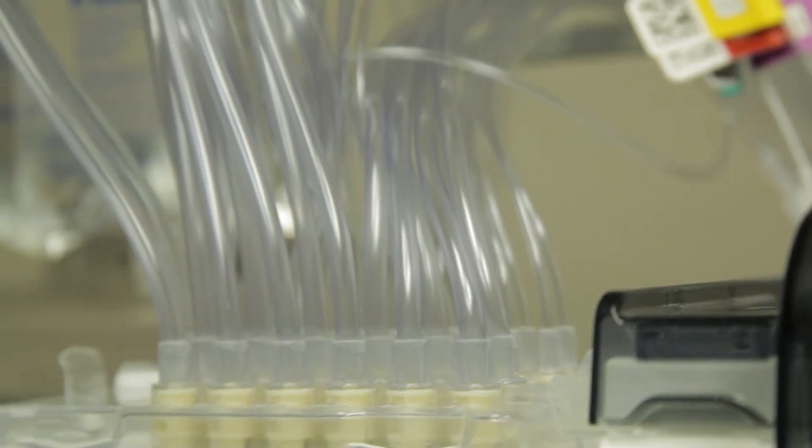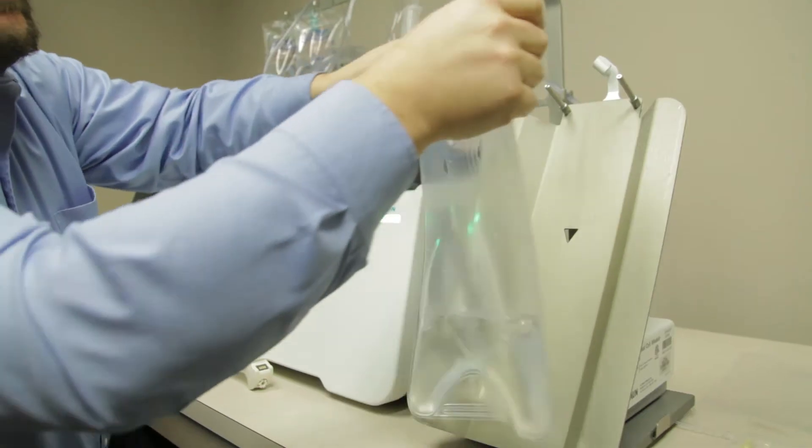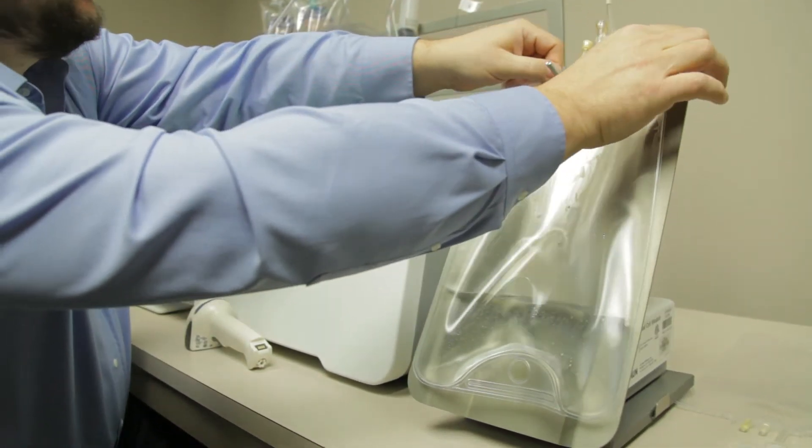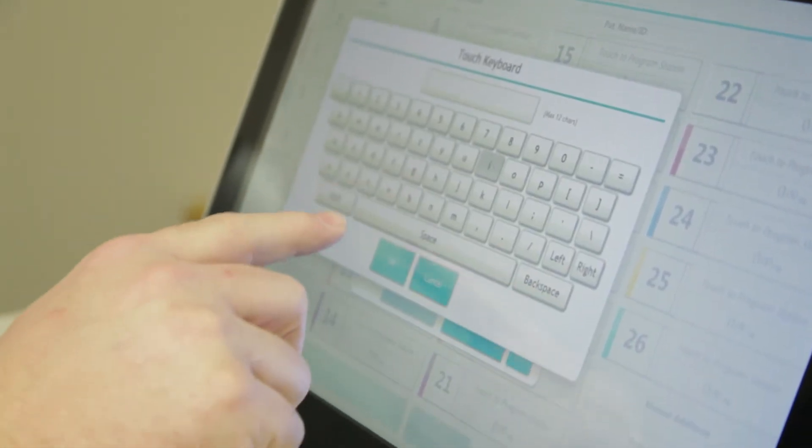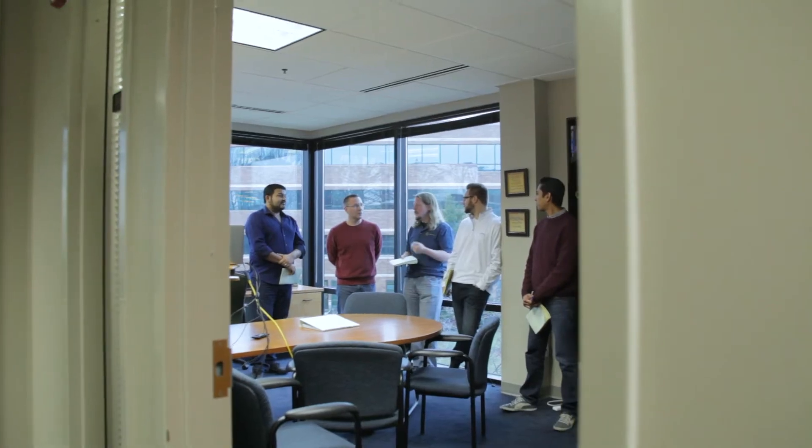There are a lot of big companies that do medical devices, but their software development organization isn't quite up to speed on all the regulations — and we have that expertise in-house. Our size is a plus in the fact that we can be nimble, yet we've got a great experience base that provides a win for the client.